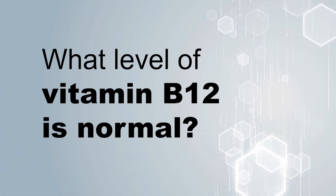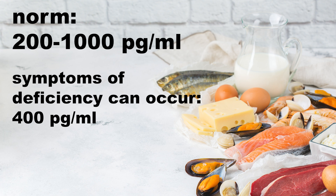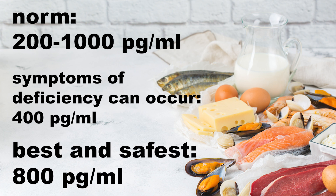Briefly, the normal level of vitamin B12 in the body ranges from 200 to 1,000 picograms per milliliter, though it is increasingly said that symptoms of deficiency can occur even at 400 picograms. It is therefore best and safest for vitamin B12 concentration to reach around 800 picograms. If you're interested in this topic, I recommend watching another video on my channel. Thank you for your attention and see you next time.